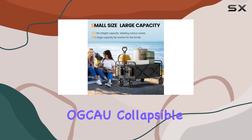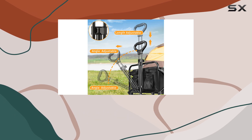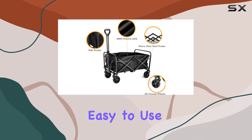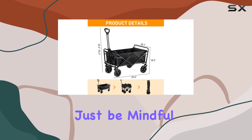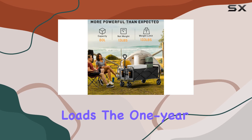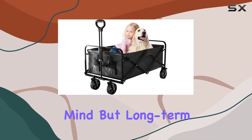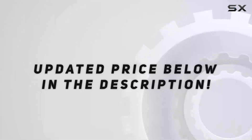Overall, the OGCU collapsible wagon is a decent option for light to medium-duty tasks. It's portable, easy to use, and offers good storage space. Just be mindful of the weight limit and potential frame flex if you plan on hauling heavier loads. The one-year warranty provides some peace of mind, but long-term durability remains to be seen. Check out the video description for an updated price.